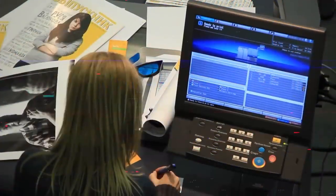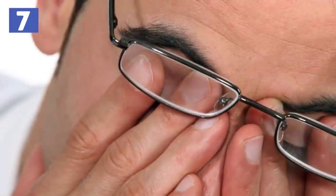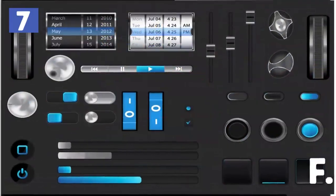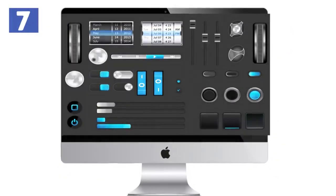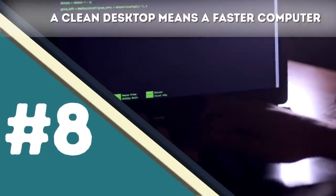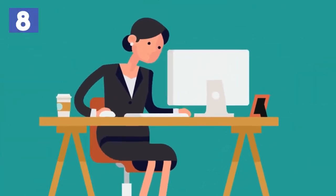Number seven: Download f.lux to make your computer screen brightness adjust automatically to its surroundings. Many people work on their computers in various environments and know how hard it is to be in a dark space with an extremely bright screen. Most computers have a night shift mode that adjusts brightness at night. You can also download and install f.lux, which automatically adjusts screen brightness based on your environment — a great alternative if night shift mode isn't satisfactory.